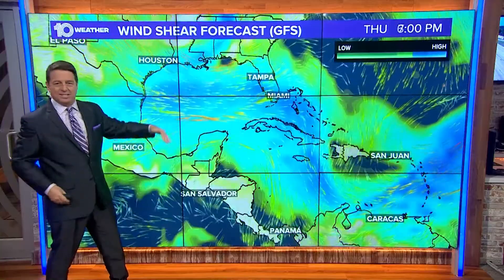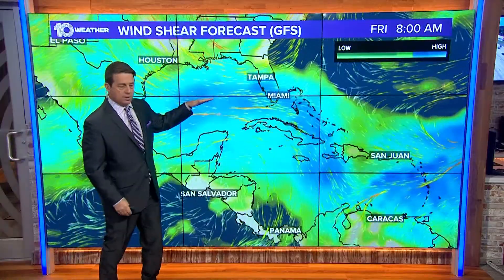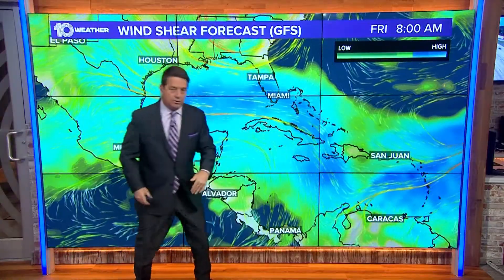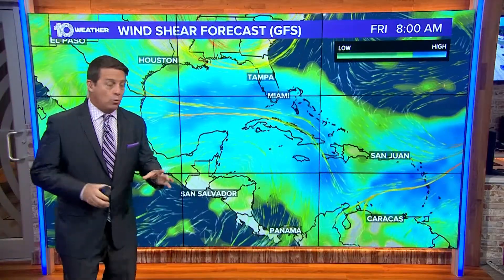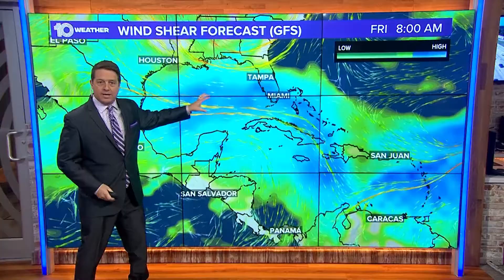You can see out into the gulf and parts of the Caribbean too. Hurricanes do not like wind shear — one, if it tried to form, would get blown apart.